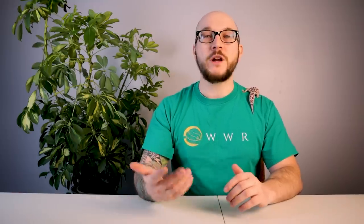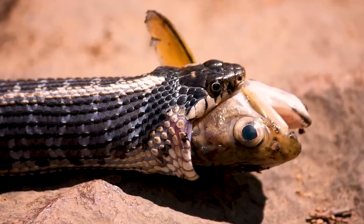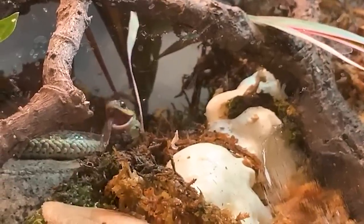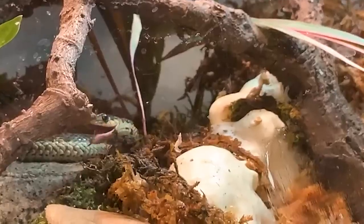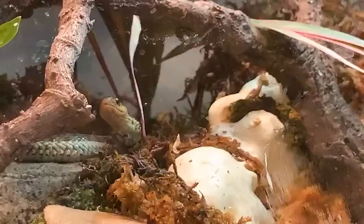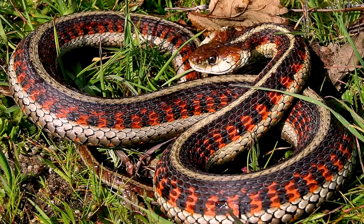What makes garter snakes so interesting is their diet. Sure, they'll eat rodents, but you can feed them other things. If you're someone who's against feeding rodents or can't find a supply, these guys will eat amphibians and fish. It's actually really cool to watch them fish for their food — put a little bowl of fish that are safe for garter snakes and it's really fun to watch. They're also diurnal and they bask, which you see much more often with garter snakes than with hognose snakes.